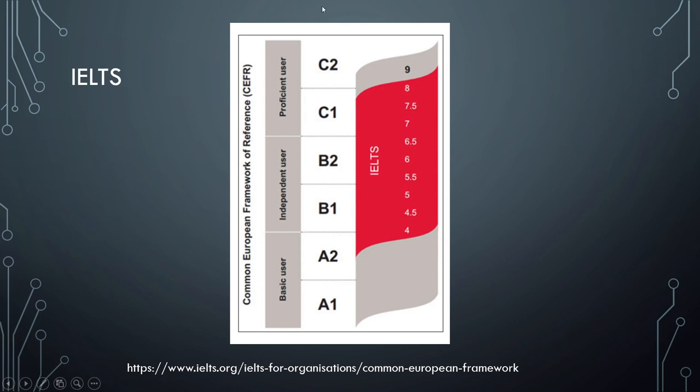Here IELTS gives us what they have analyzed. As you can see, here you have all the levels: basic user — a basic student — A1 and A2; independent user, intermediate, B1 and B2; proficient user, advanced, C1 and C2. IELTS is an academic exam and their scores go from 0 to 9, and those scores more or less reflect these levels.